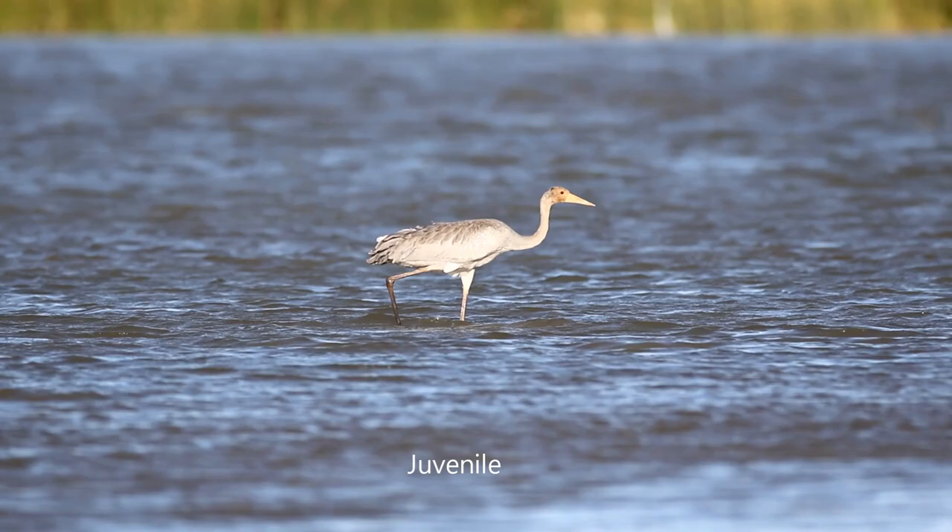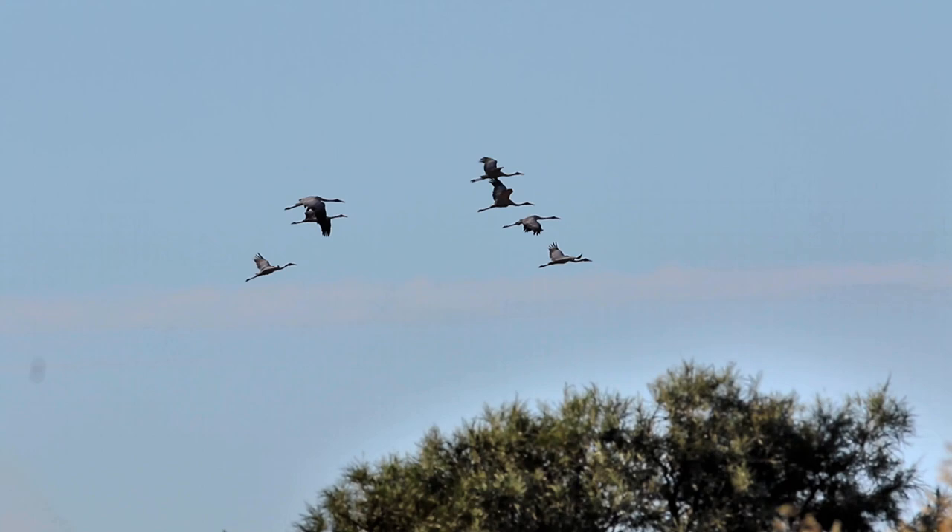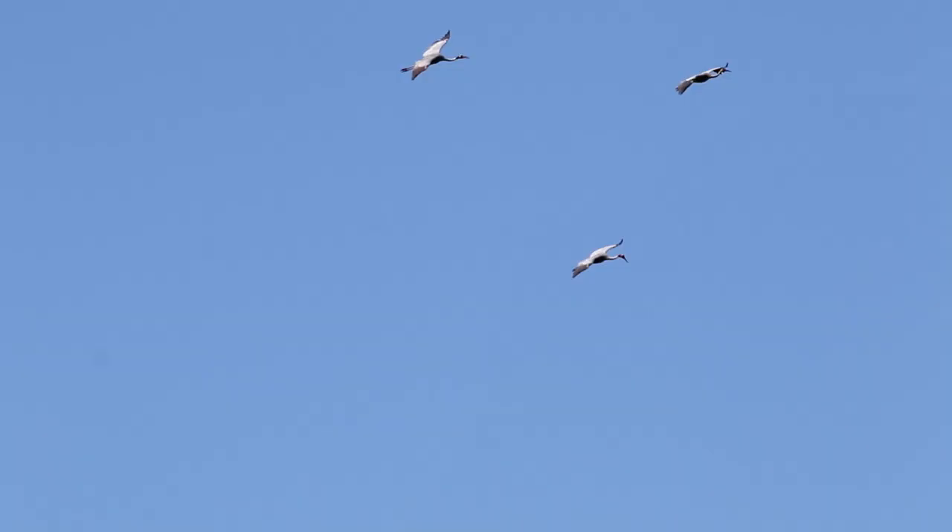Brolgas are more common to the north of Australia but they do come down the east coast as far as Melbourne, mostly west of the Divide. Surprisingly, the first bird to be described in 1810 was seen at Botany Bay in Sydney.